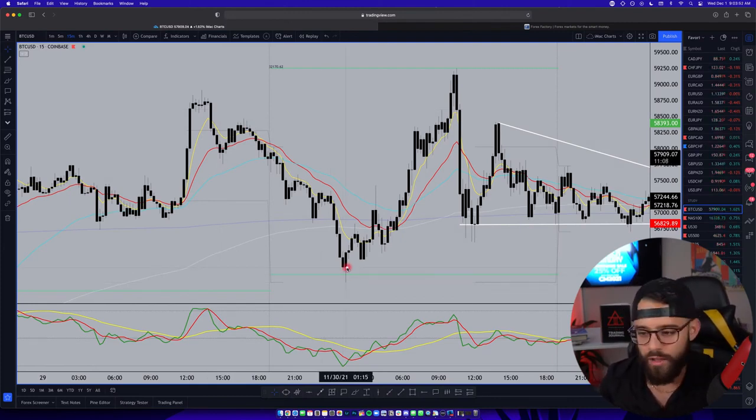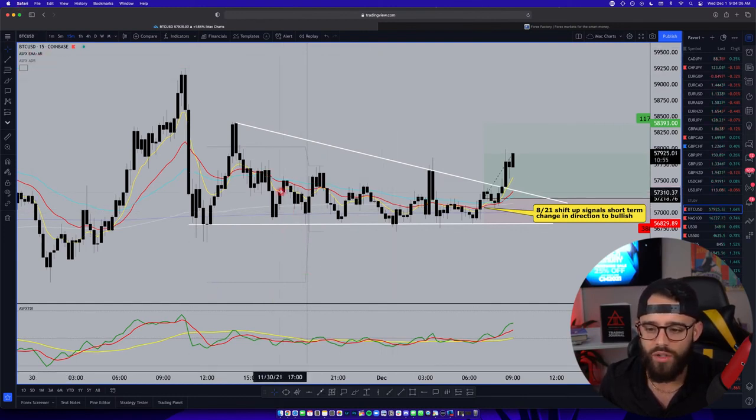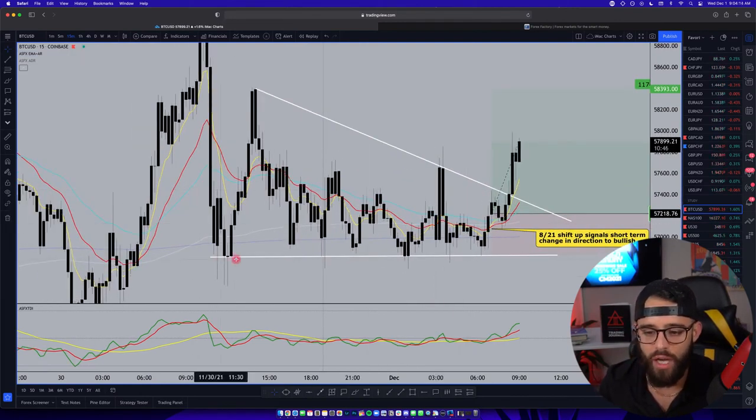Kind of retracing that entire move — that was yesterday. And then overnight, it kind of sat very, very quiet on this 800 EMA, which is the dark blue line right in here. I've got a couple other indicators on here that we really don't need for Bitcoin, so I can turn off the ADR and the Asian range, because it's just not important for Bitcoin. Now looking at it like this, you can see very clearly there is a bottom set in here at 56,800.